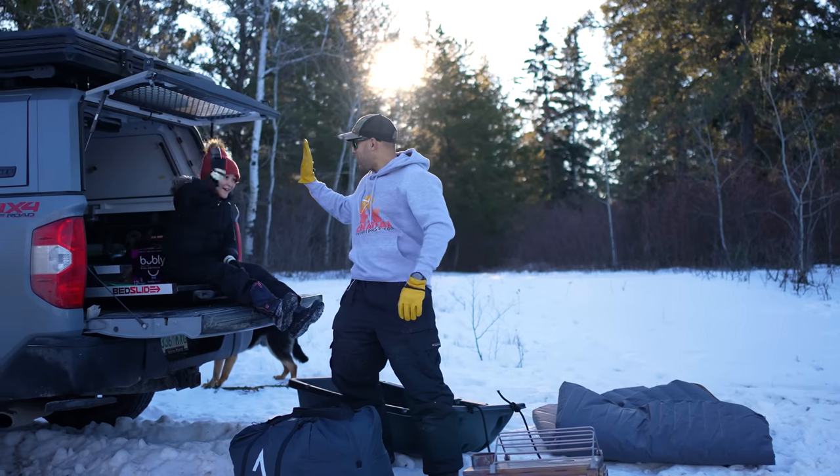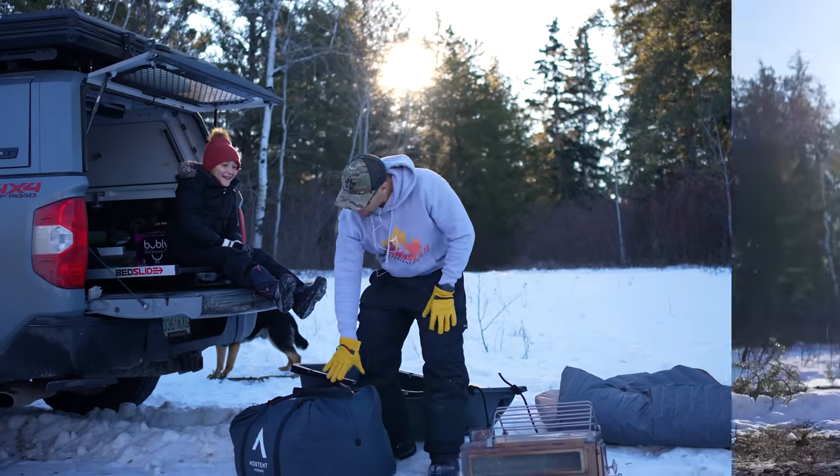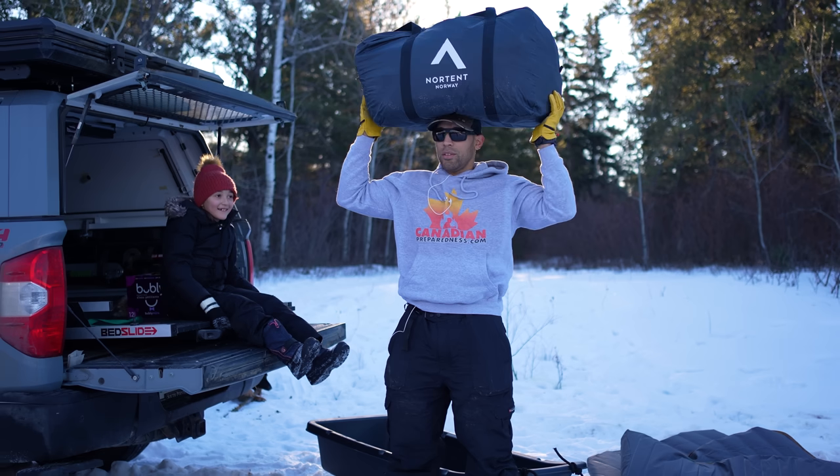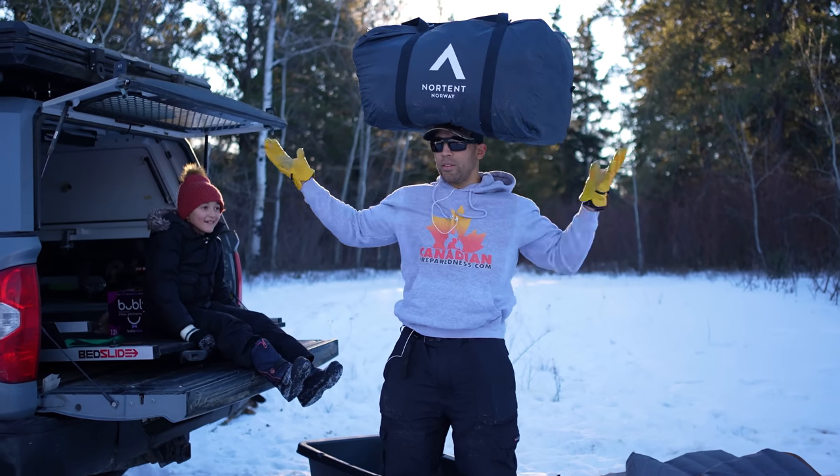I got my sidekick today, Naomi. She's going to help me set up this 16-person Modale. And as you can see, we're going to set it up African style.